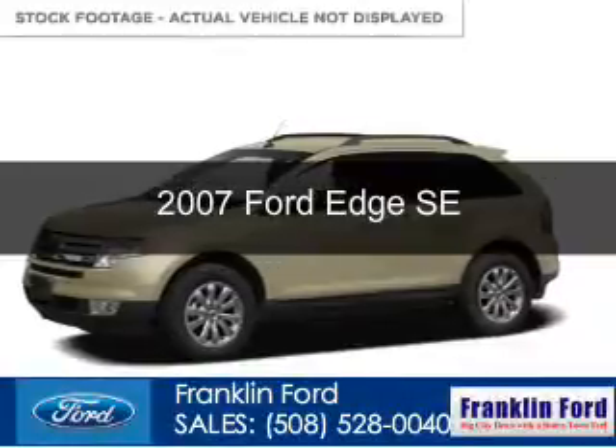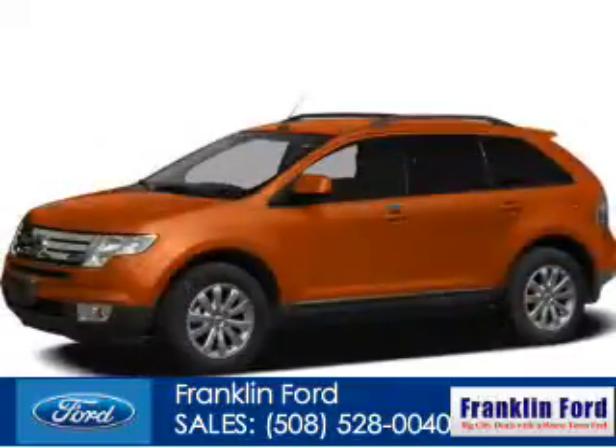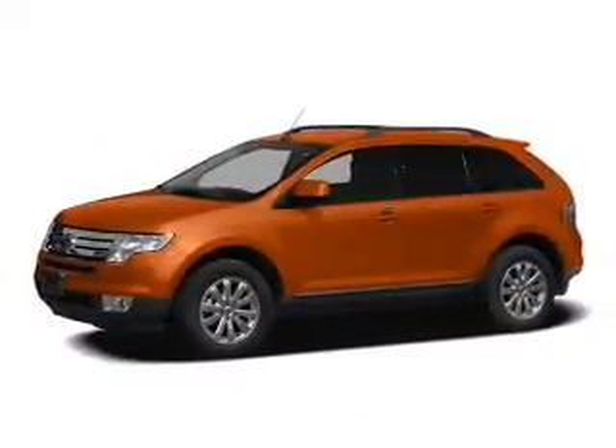This is a used 2007 Ford Edge, powered by all-wheel drive, a 3.5-liter 6-cylinder engine, and a 6-speed automatic transmission.